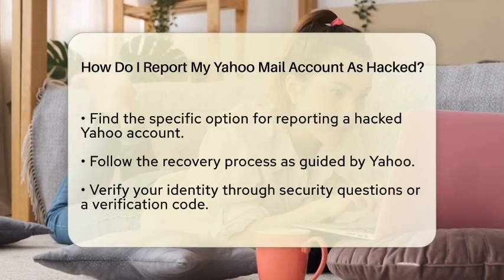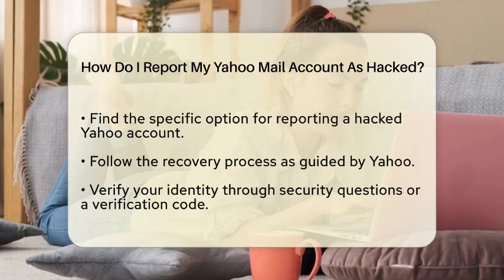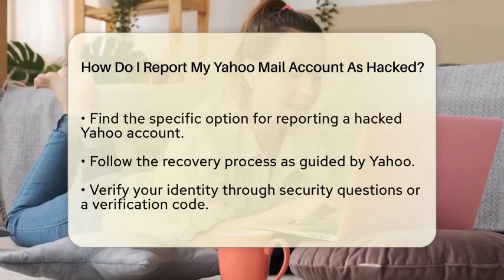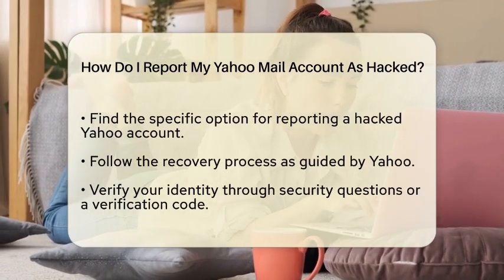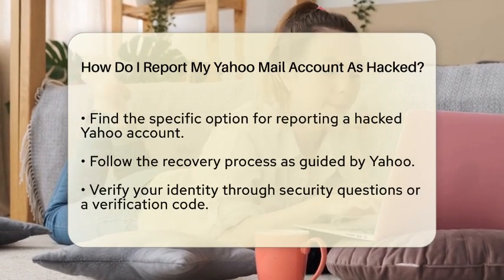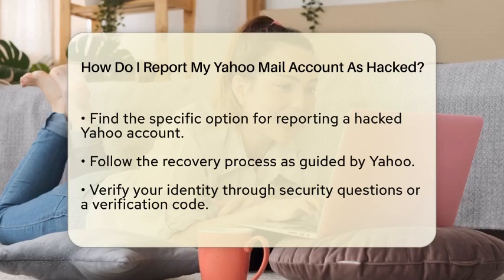To report the issue, start by visiting the Yahoo Help page. There, you will find options specifically for reporting a hacked account. Click on the relevant link that directs you to the recovery process. Yahoo will guide you through verifying your identity, which may involve answering security questions or receiving a verification code via text or an alternate email.